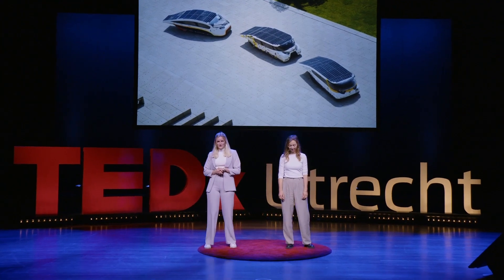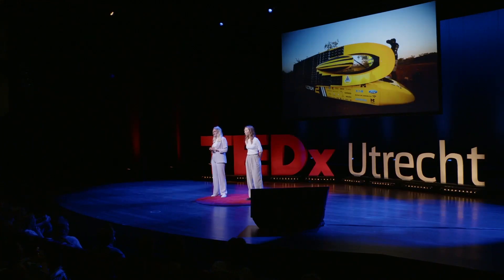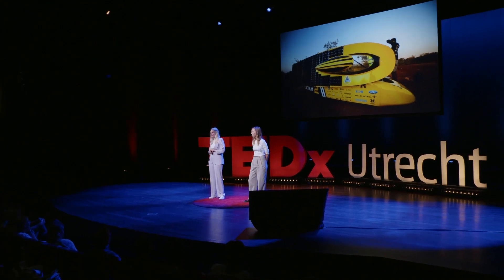These are solar cars designed by T.U. Eindhoven. You may have seen them on the news. These are cars designed by over 40 teams of bright minds that participate in the World Solar Challenge every year.